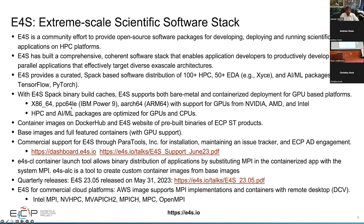We have container images available for download from Docker Hub and the E4S webpage, where we have base container images that just contain the vendor runtime, as well as full-featured containers. We also have commercial support through our partner organization ParaTools Inc. for support with installation, maintaining issue trackers, and engagement with applications.